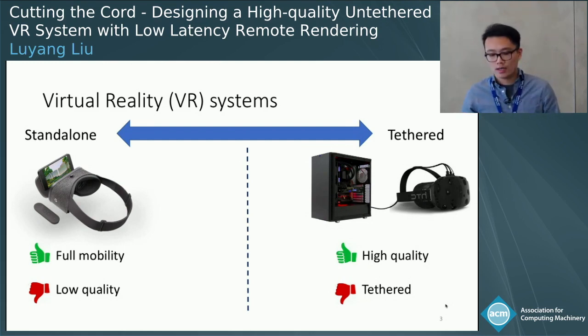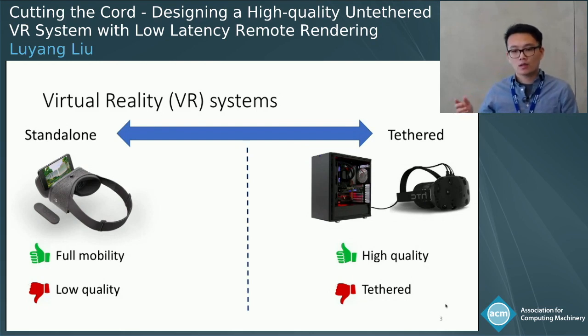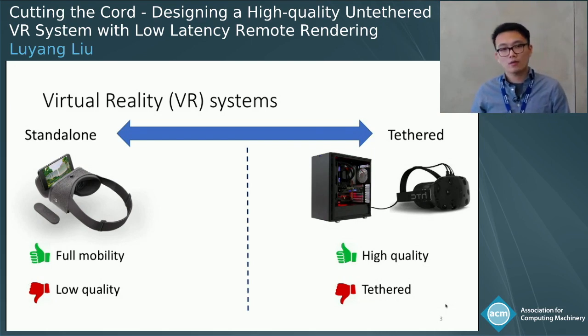On the other hand, a tethered VR system such as HTC Vive or Oculus Rift lets you connect your headset to a powerful desktop PC to render very high quality VR frames at a very high frame rate. However, due to this tethered design, the user's mobility is very limited.